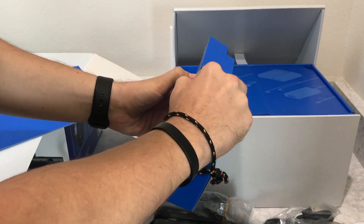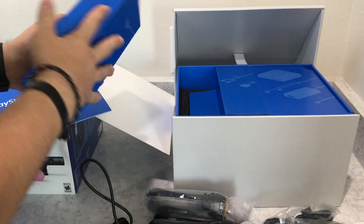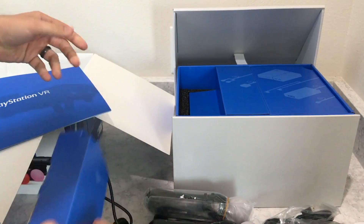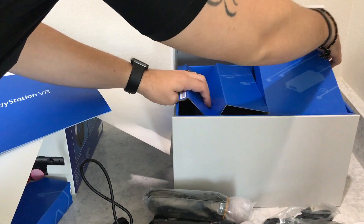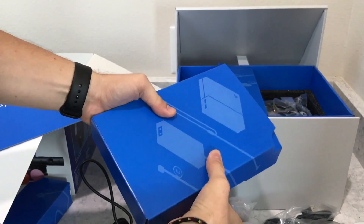The first box just contains a power cable — it's a big box for just the power cable; they could have packaged that more efficiently. But overall it's still fairly neat. Continuing further into the box, you'll find the processing unit.